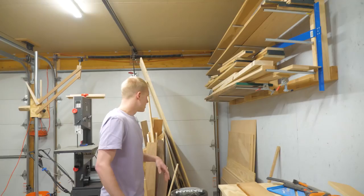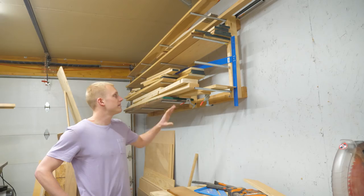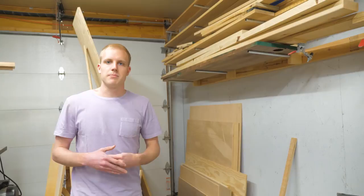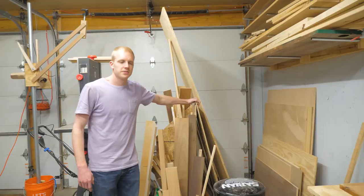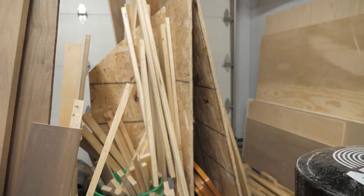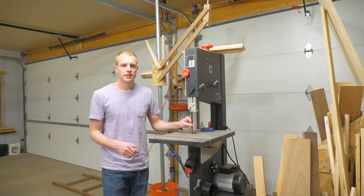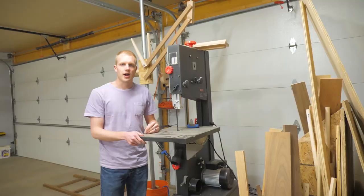That storage fits our needs perfectly — I don't imagine having more wood than that at any given time. Over here is where we keep sheet goods; plywood usually gets stacked against the wall and used within a day or two, but anything long-term goes in this plywood storage cart I based on Steve Ramsey's design — built from leftover OSB, stapled together, pretty janky-looking. Next to that is our Craftsman 14-inch bandsaw I bought when the local Sears was going out of business. I don't do a lot of resawing, but it more than meets my needs.